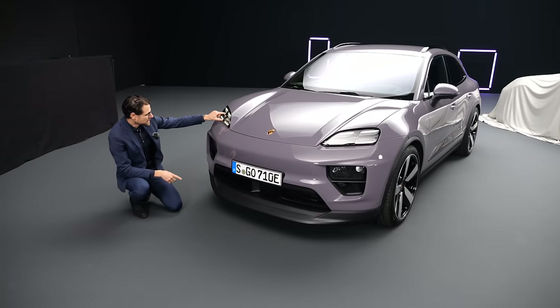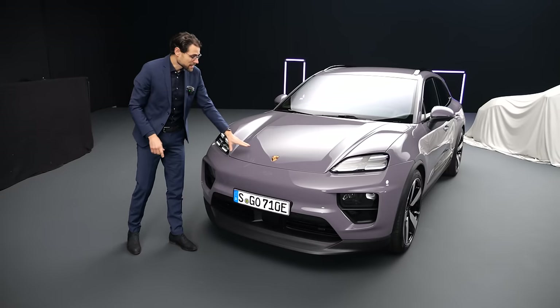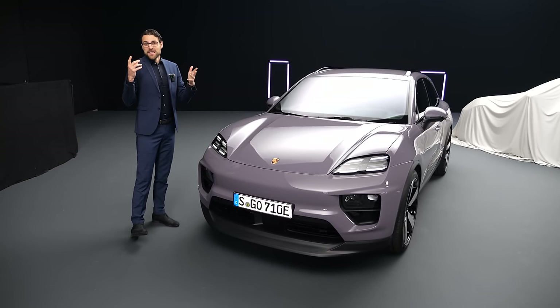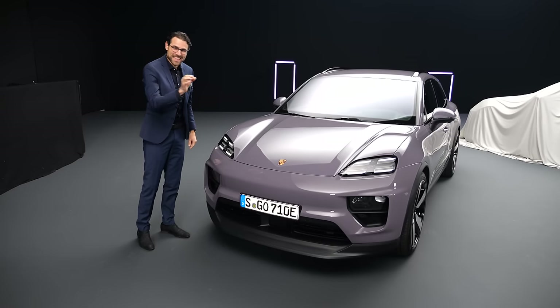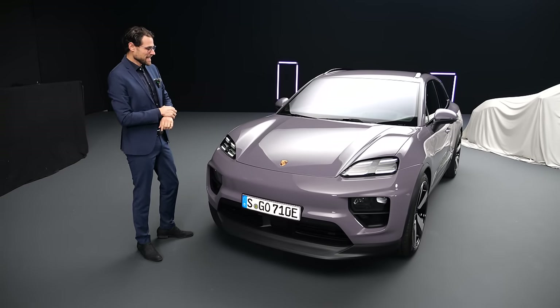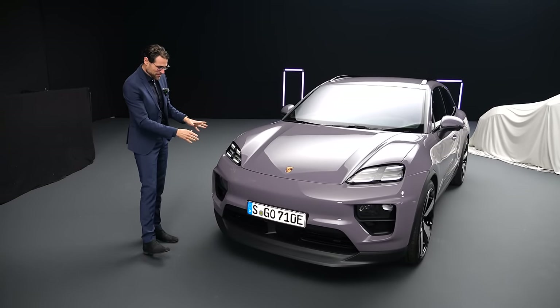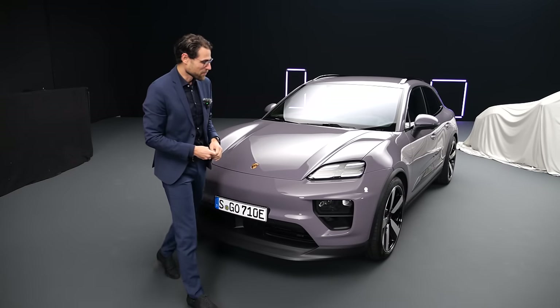Here the headlamp — you can see it's split there in the visual part, and matrix LED is an option. This color here, by the way, is called Provence. It's an all-new color, so I have to learn and remember it. You could also call it lavender or something — a very interesting, unique color we haven't seen so far.